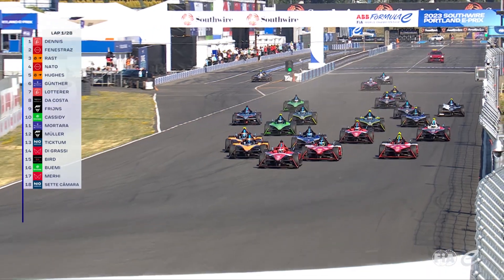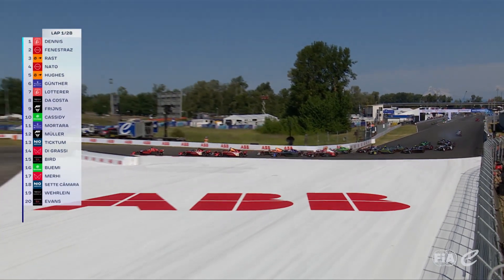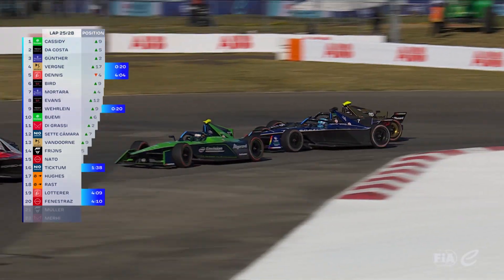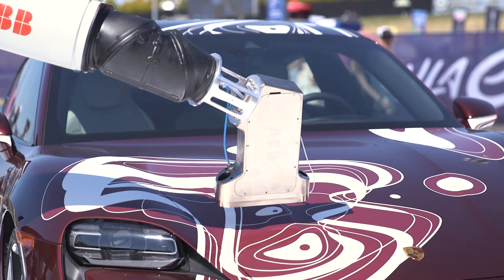That's how Israel Garcia, an applications engineer within the Robotics Business Unit at ABB, described it at a recent Formula E race in Portland, Oregon. ABB, the title sponsor and official charging partner for the all-electric Formula E racing circuit, set up a large outdoor booth at the event to show off its paint robot.